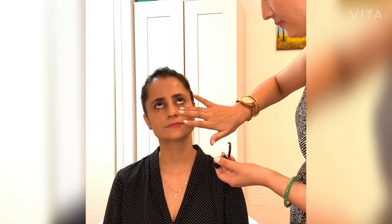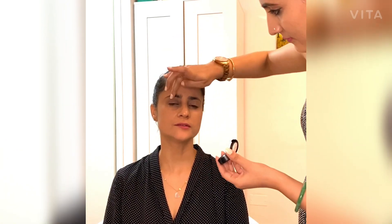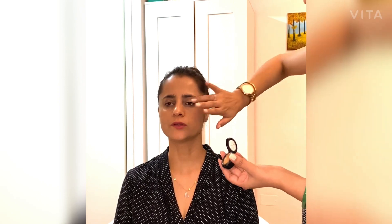Now we are using matte concealer to conceal the spots, dark circles, or blemishes — it will conceal everything well. Choose a concealer that is one tone darker than your skin so it will blend well.